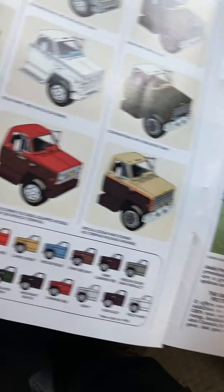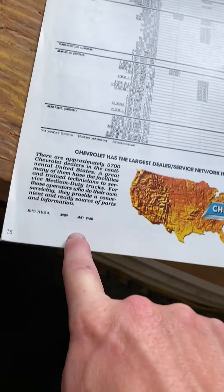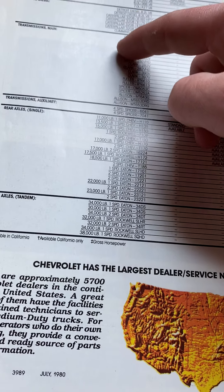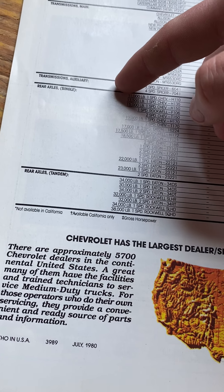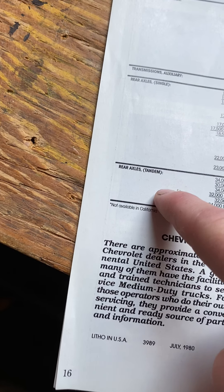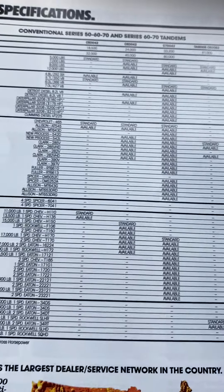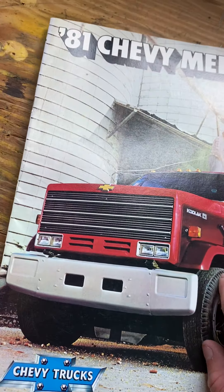I think you can get AC for these too, I'm not sure. There are your specs — and it was printed in July of 1980. Here are the engine options for gas and diesel, your transmission, auxiliary transmission, and rear axles. You guys can read through that if you want. That's it for this one — catch you on the next one.